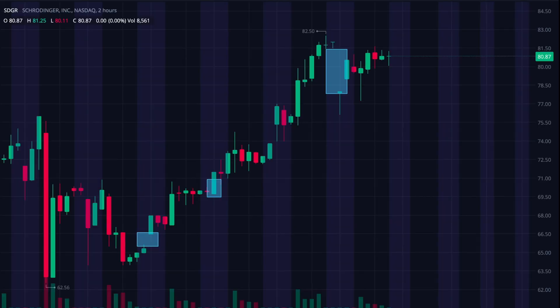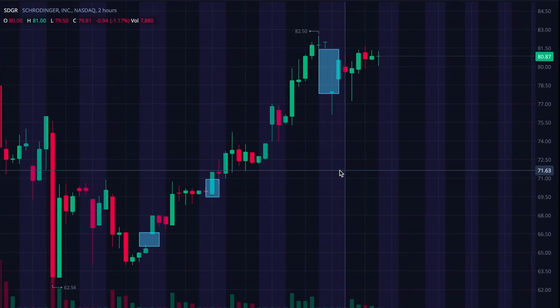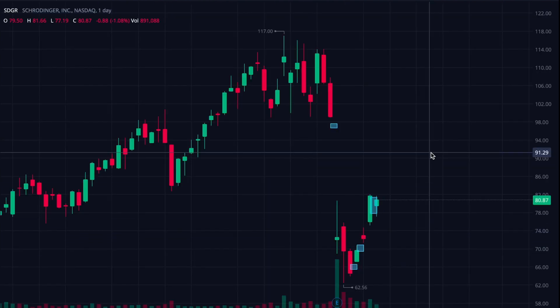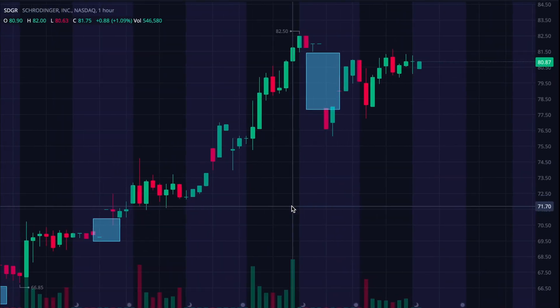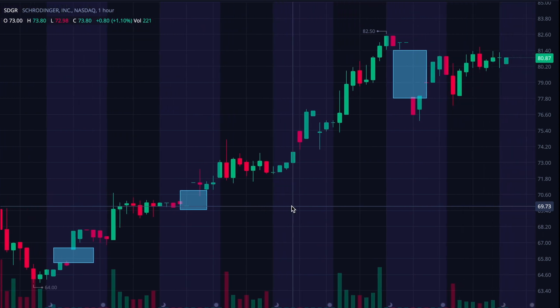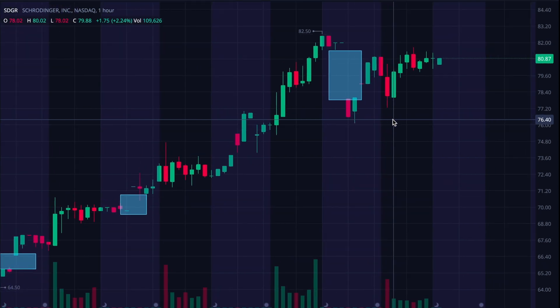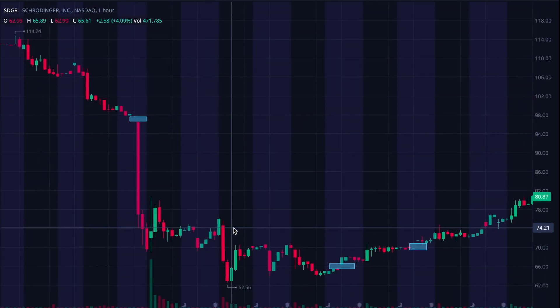And then Schrodinger — SDGR — was also one that somebody had asked me to take a look at, so happy to do that. If you want any analysis videos, go ahead and leave it in the comments below, or you can tweet it at me at Dan underscore coil — I'll put that in the description. On the one-hour chart, I see basically gaps. What I'd be looking for with SDGR is for it to establish a pattern of filling gaps, which if that's the case, it would have a couple of things happening.